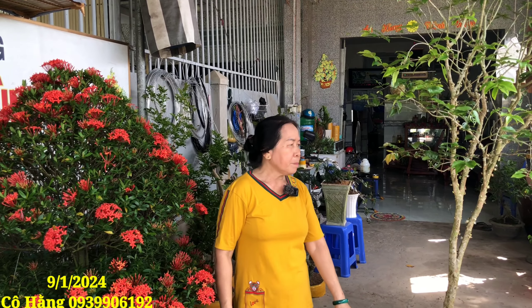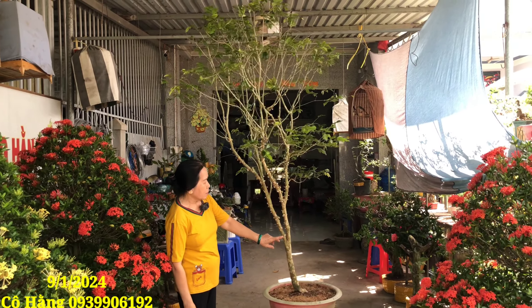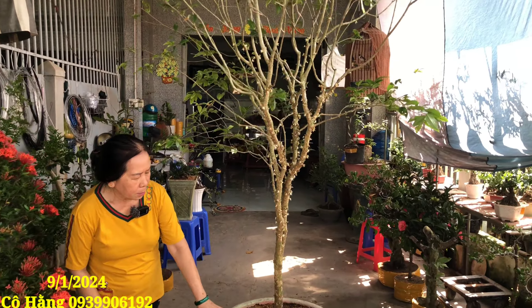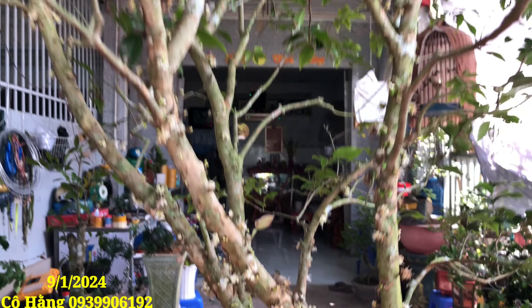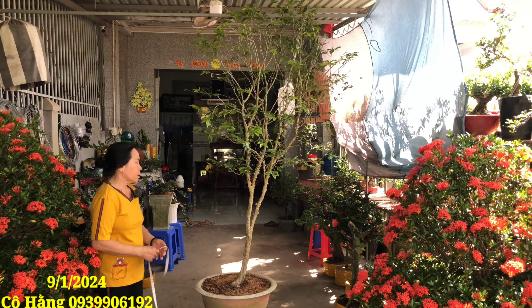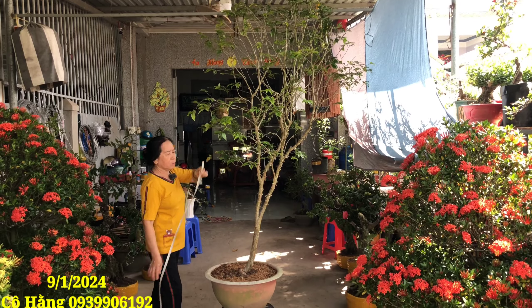Bây giờ mình tiếp lên clip mới là mã số 1. Mã số 1 là một cây nho thân gỗ, cây nho tứ quý, trái 4 mùa. Cây thuần chậu, thân bự, trái từ gốc tới ngọn luôn. Cái bông đó chuẩn bị cho trái rồi, cây này dữ lắm. Trái tới gốc cũng có luôn. Chiều cao mình tính cho 1m7.